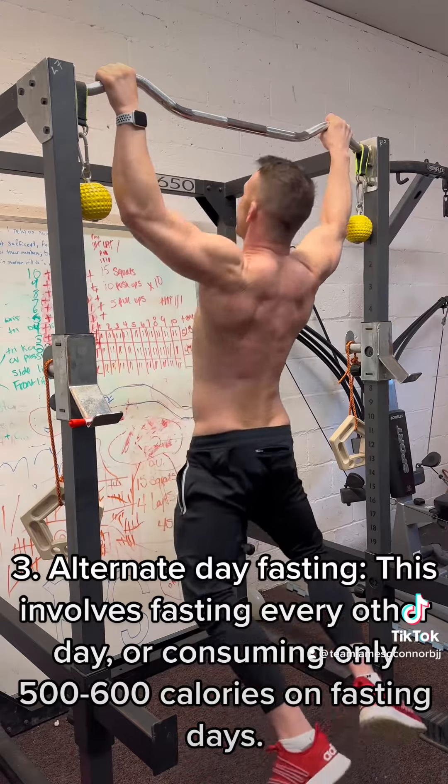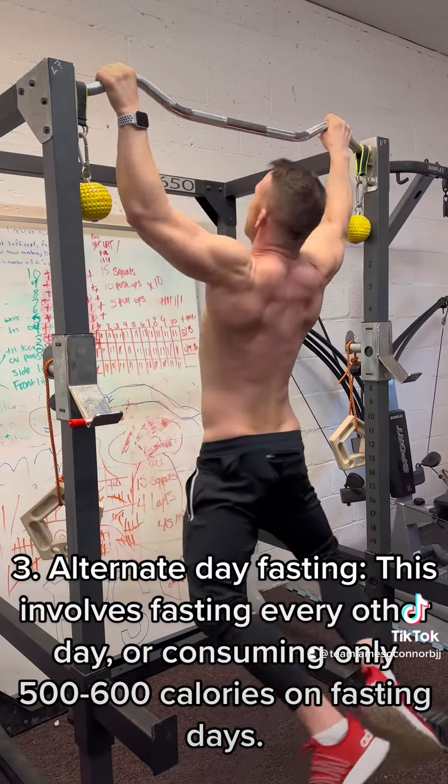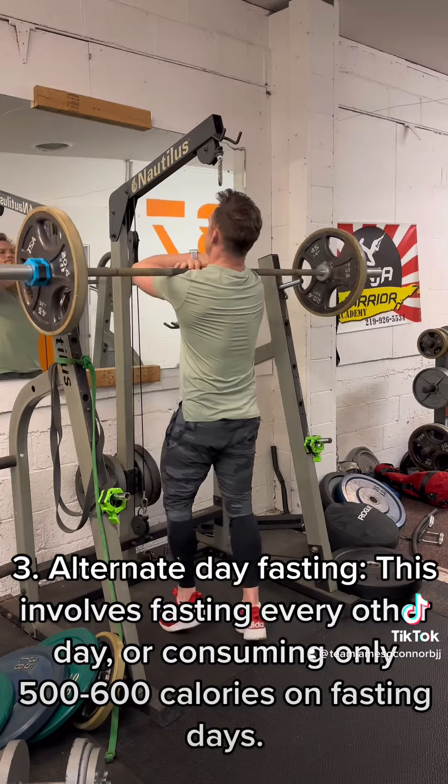Alternate-day fasting. This involves fasting every other day, or consuming only 500-600 calories on fasting days.